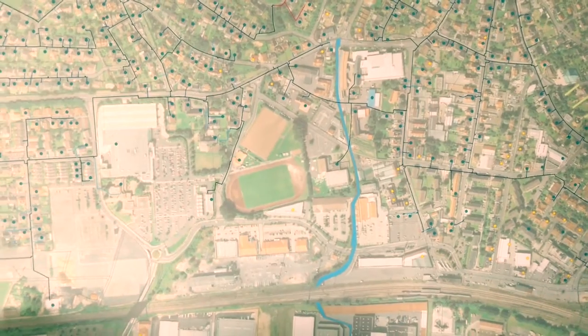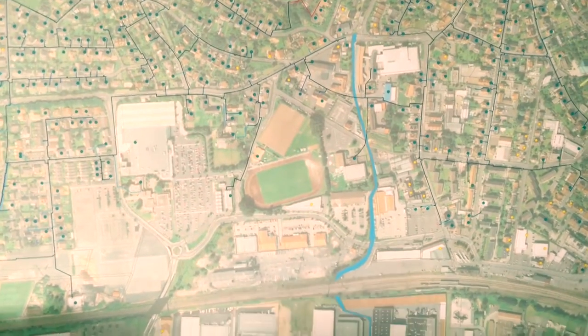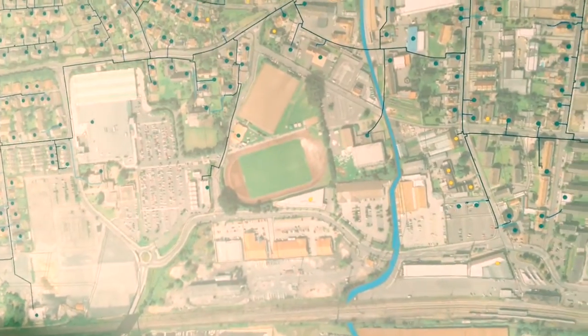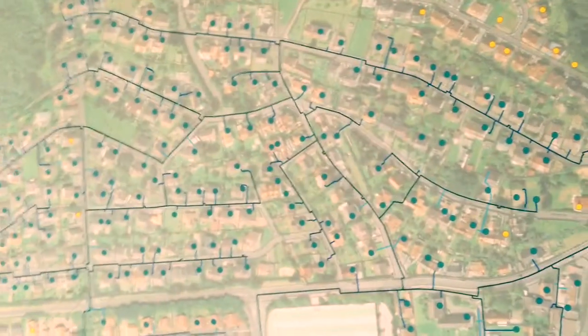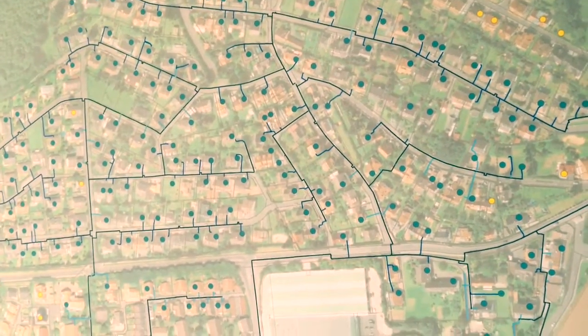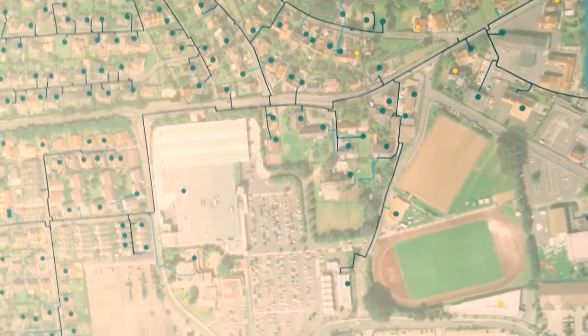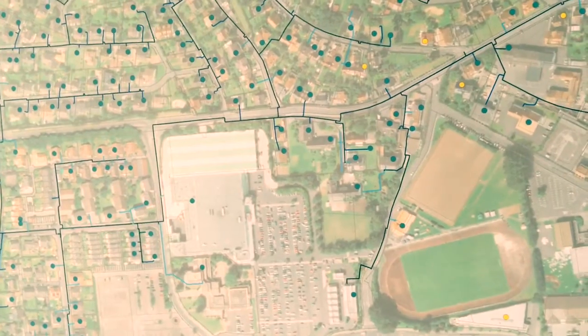In every street where we install our district heating pipes, we can connect between 60 and partially over 90% of the buildings. The district heat is very cost effective. The customers do not have to make a large upfront investment because it is already included in the price of the district heat.